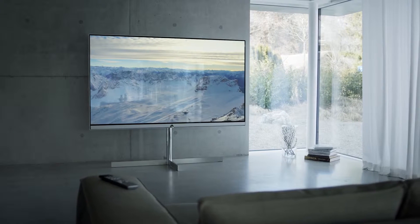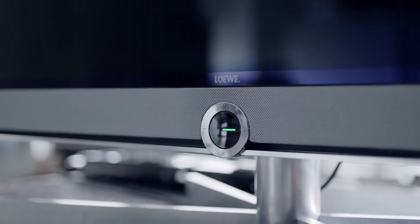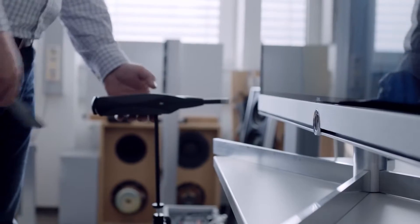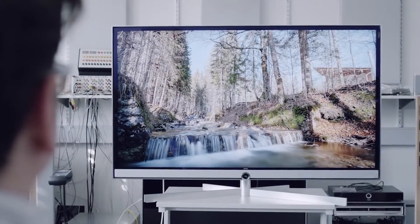When you take a look at the Loewe Reference, you realize how we came up with the name — this is truly a reference point that takes the design of home entertainment to a new level. The Loewe eye is discreetly incorporated in the design, finished beautifully by a high-quality aluminium frame.